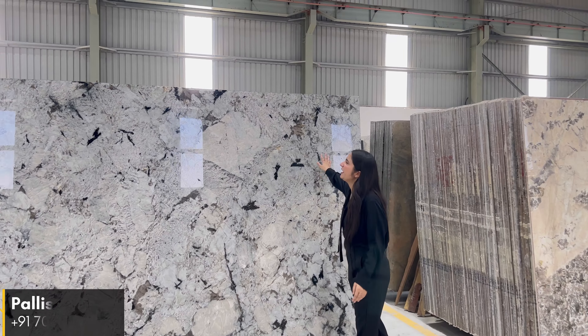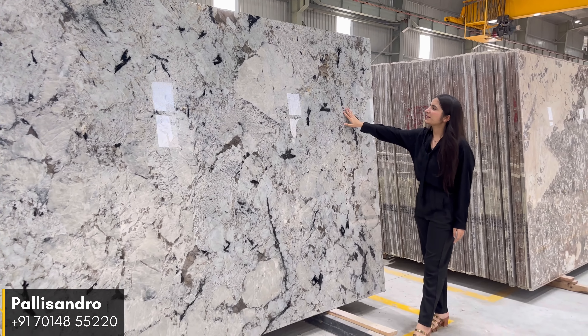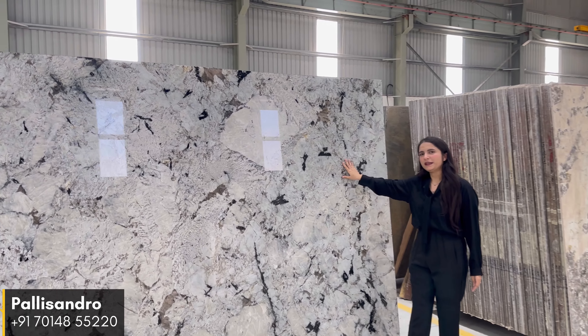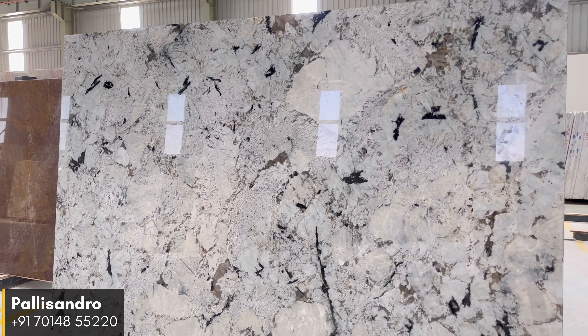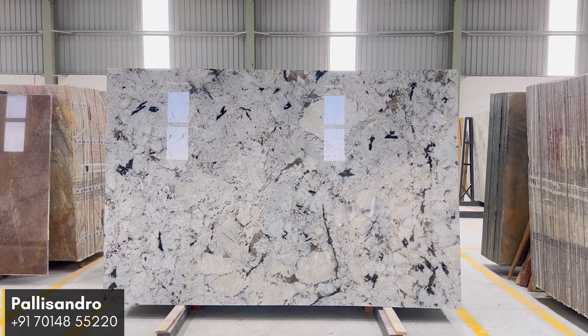The last material for today's video is Palisandro Quartzite. This stone represents elegance and timeless beauty. Crafted from natural material, it showcases a great combination of white chunks and delicate blue hues. Its unique color adds a touch of tranquility and sophistication to any space.